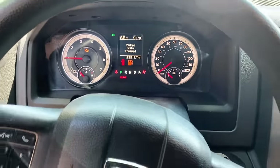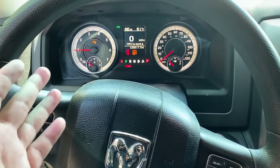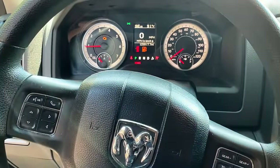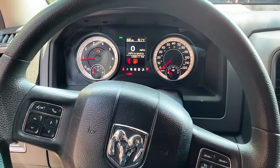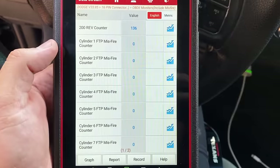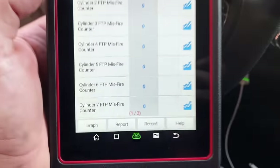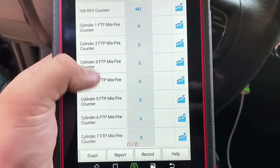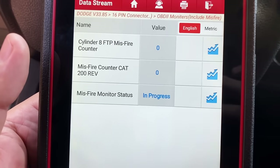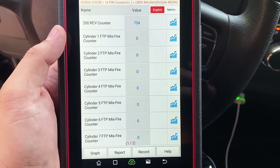Now starting the truck up. The check engine light is still on for the fuel level sensor, but the truck already feels a lot better — I don't feel a misfire. Pulling up the scan tool to check misfire counters: clicking into which cylinder is misfiring — cylinder number seven shows zero misfires. Cylinder number eight — zero misfires. Zero misfires across the board. That's a fix.